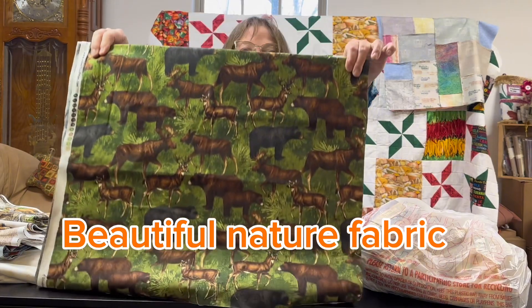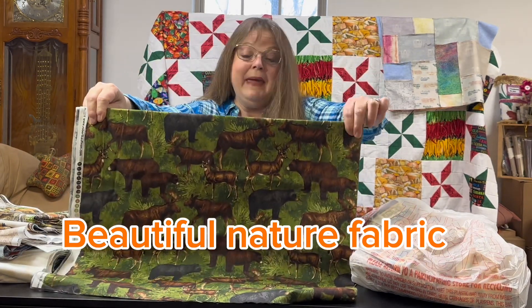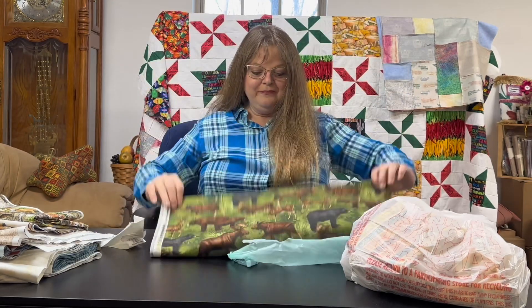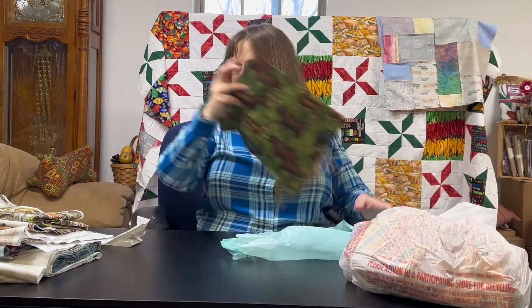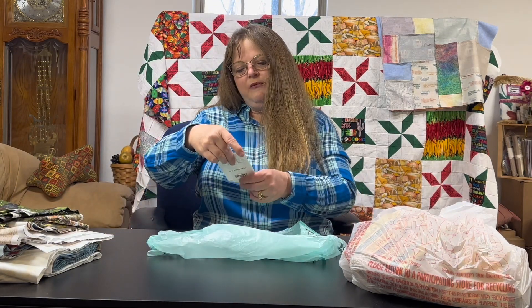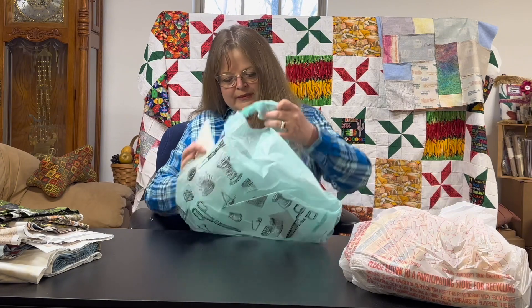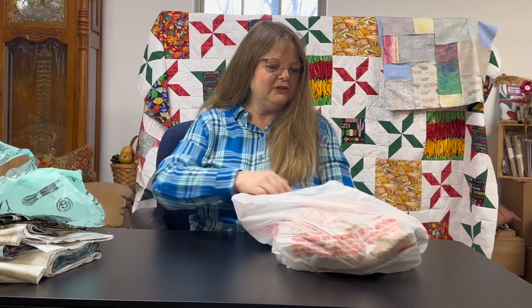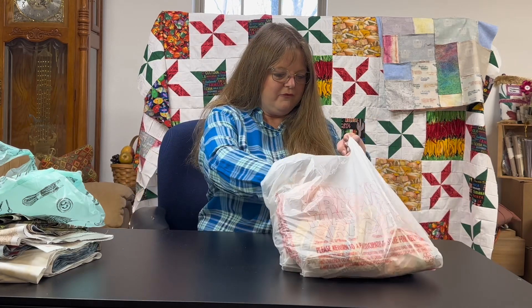Doesn't that look familiar? We have the deer, the moose, the bear — and I'm showing it to you right side up. Very excited about that. We also have one more bag — it's a different color bag — and it looks like Friends & Co Quilt Store has all of this fabric too.